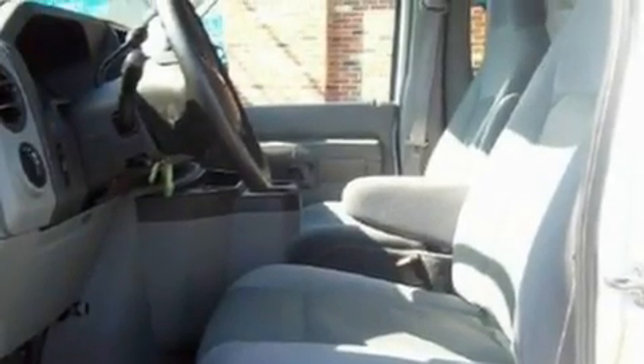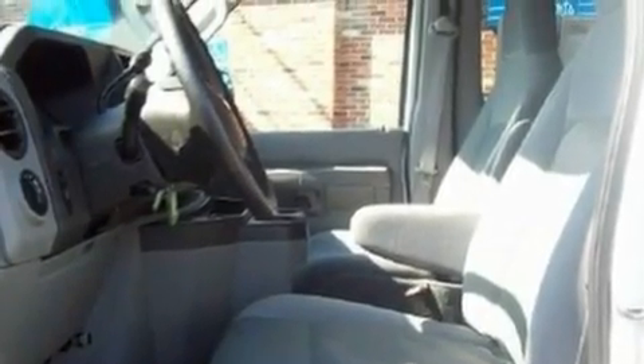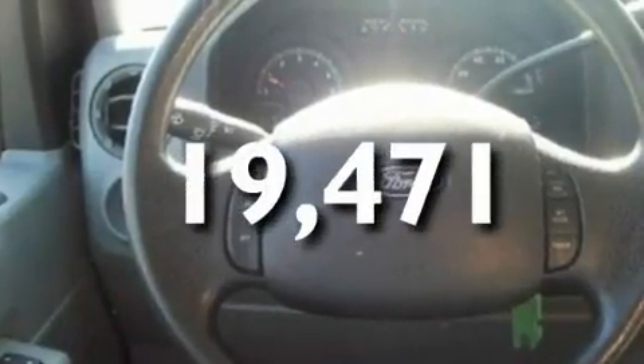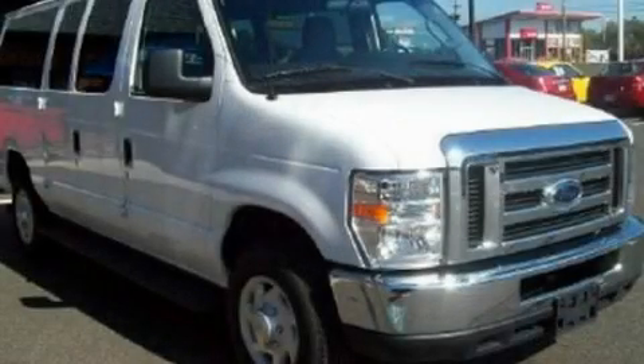It also features an anti-lock braking system and a passenger side airbag. This vehicle has fewer than 20,000 miles on the odometer. Please call us today for more information on this great vehicle.